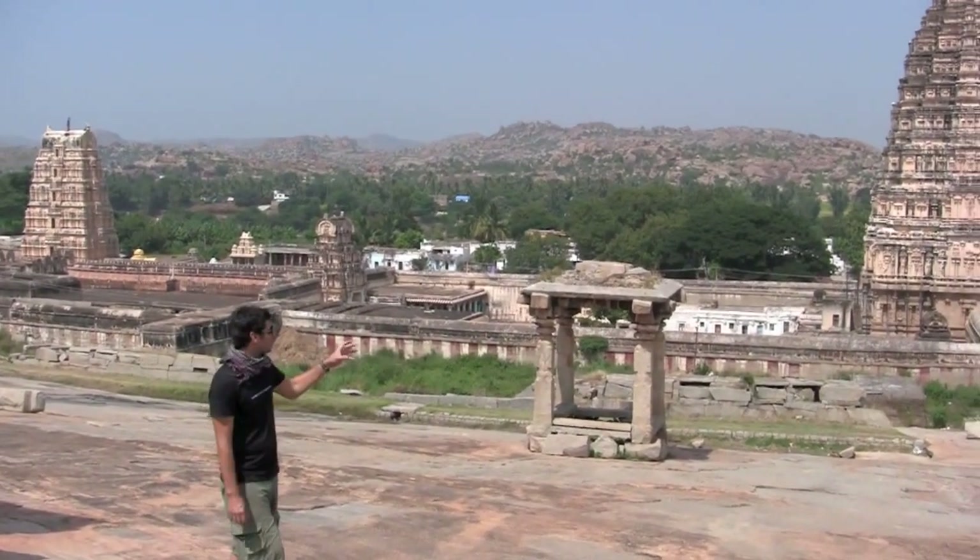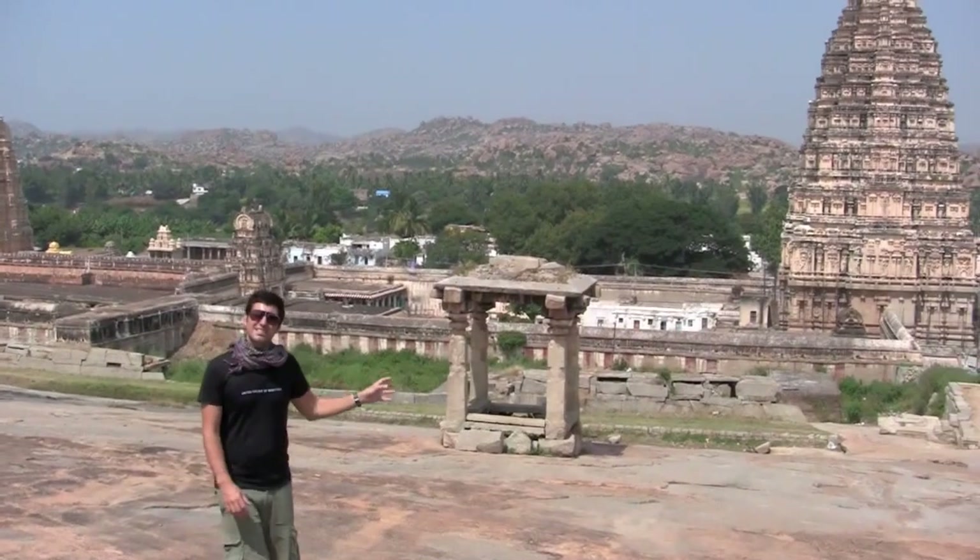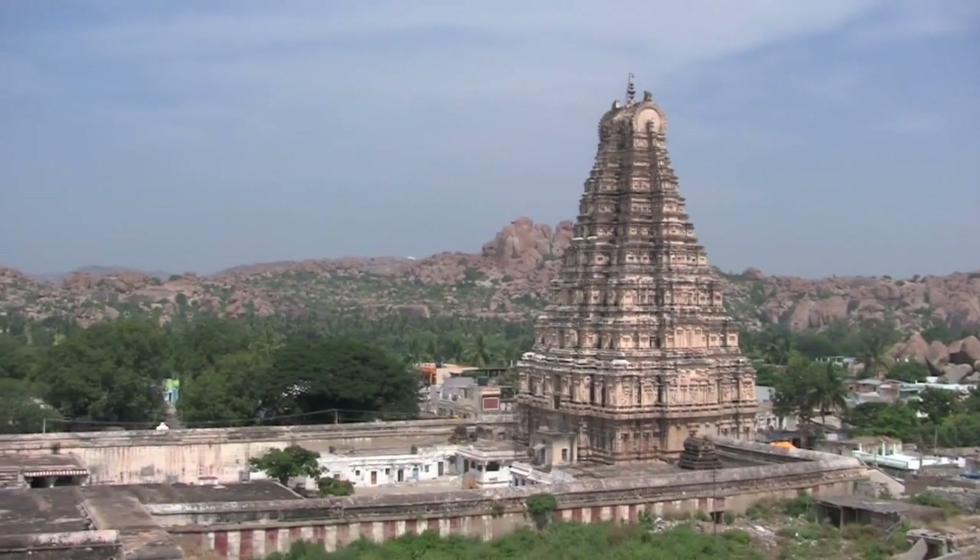Surrounding these great ruins is this magnificent backdrop, and just behind me is the main tower that stands 11 stories tall.